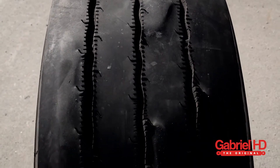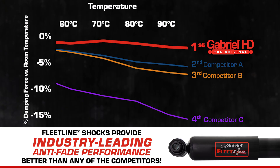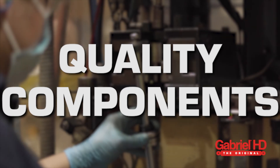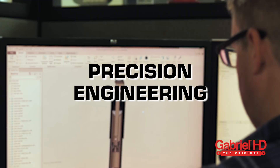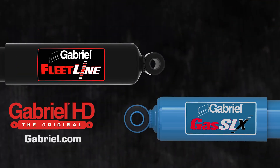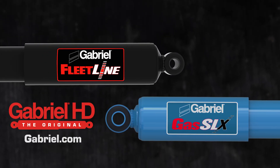With Gabriel's proprietary shock valving, FleetLine shocks provide industry-leading anti-fade performance, better than any of the competitors. Quality components, precision engineering, and a durable, robust design make FleetLine and Gas SLX your best choice for your hard-working applications.